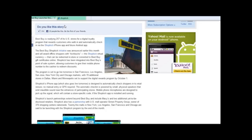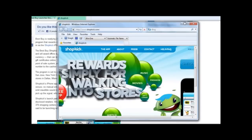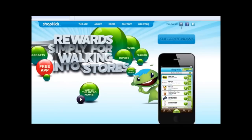You can then walk over to the cashier and redeem those kick bucks towards a purchase. Shopkick is the company that developed the software, and it's available right now on your iPhone — it's free. Simply download it. As more and more department stores, coffee shops, and electronic stores come online with Shopkick, all you have to do is walk into the store and the kick bucks are automatically loaded onto your phone.